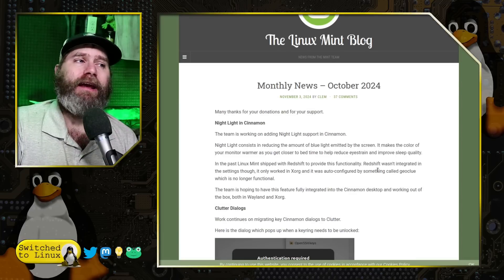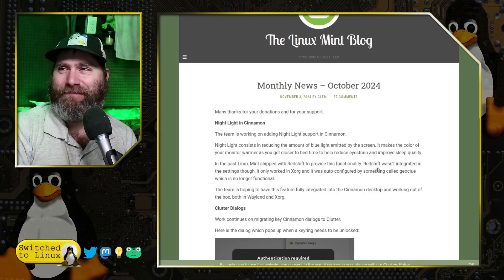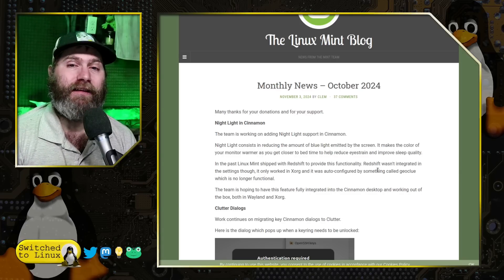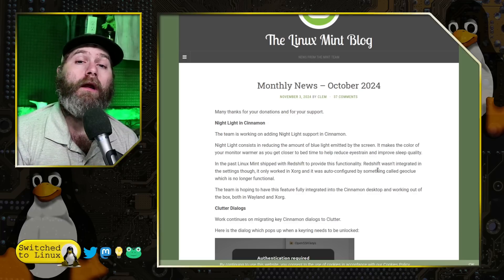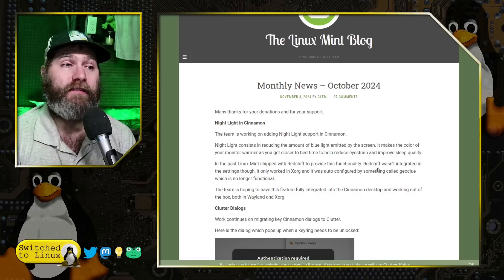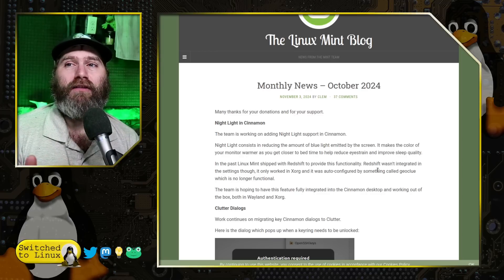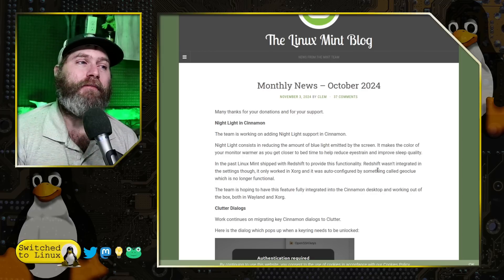The other new feature we're getting in Cinnamon is Nightlight. I'm not a huge fan of this, but I recognize a lot of people are, and it is something that should probably be included in the core of a desktop environment since it is in several other ones. If they could get a brightness indicator on there as well, that'd be sweet, but this is a step in the right direction.